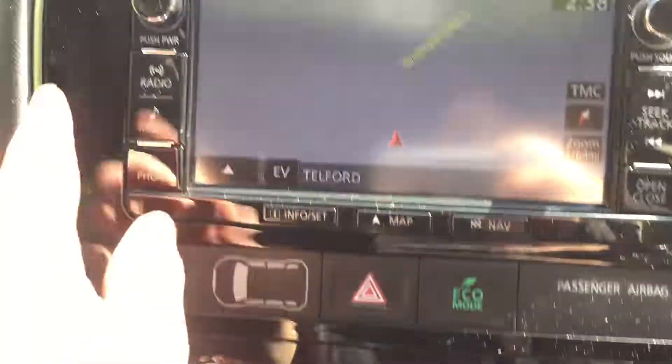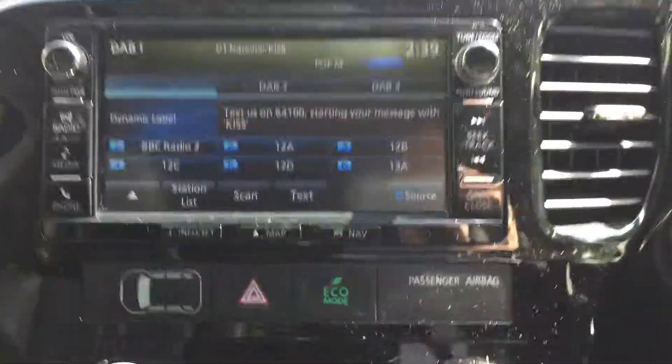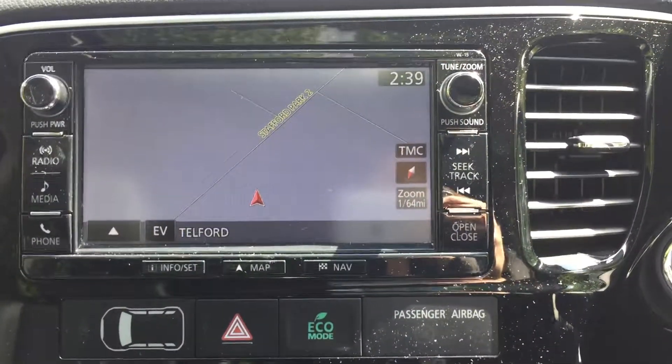There's the power button, and we've got a touchscreen display which includes DAB radio, and as if that wasn't enough, we've also got built-in satellite navigation.